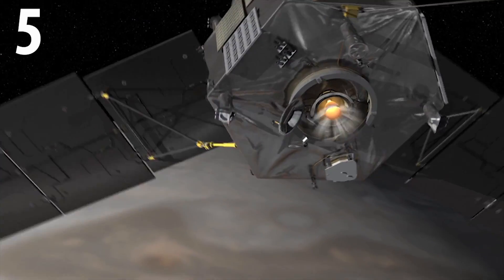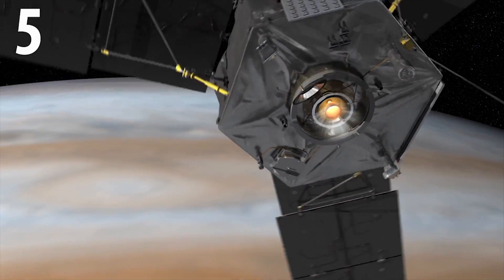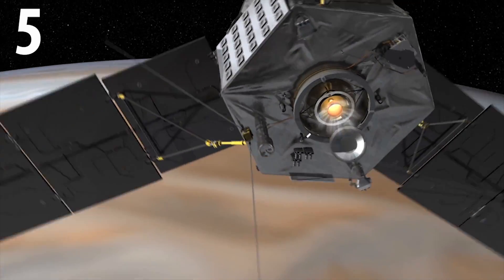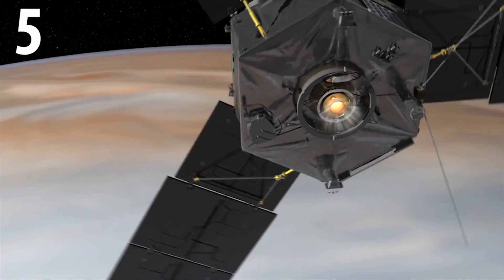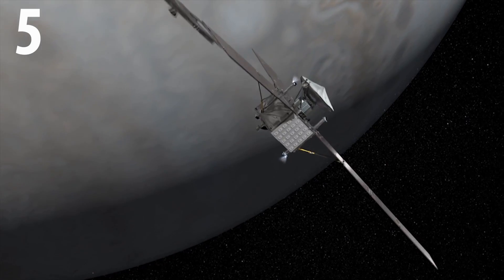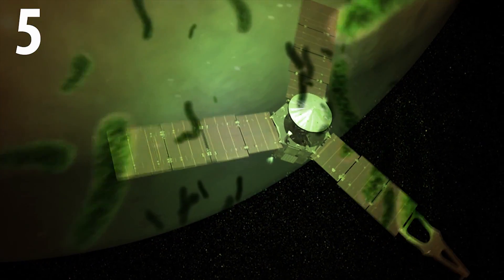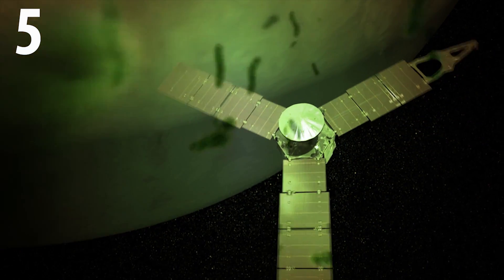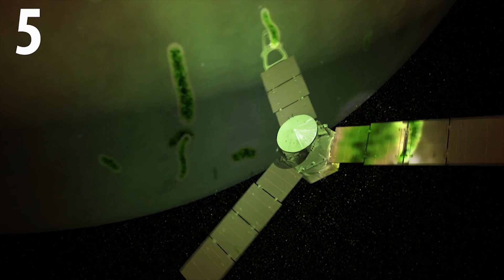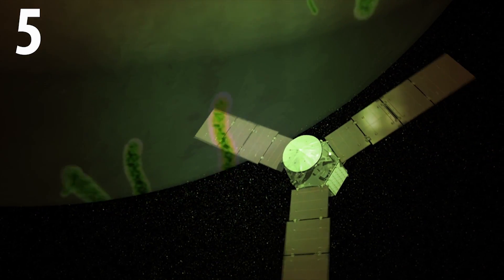The Juno mission will come to an end in February 2018, and the probe will perform a manoeuvre that will crash the spacecraft into Jupiter's atmosphere. This is to try and prevent the moons of Jupiter becoming contaminated with resistant Earth life that might be surviving in or on the craft.